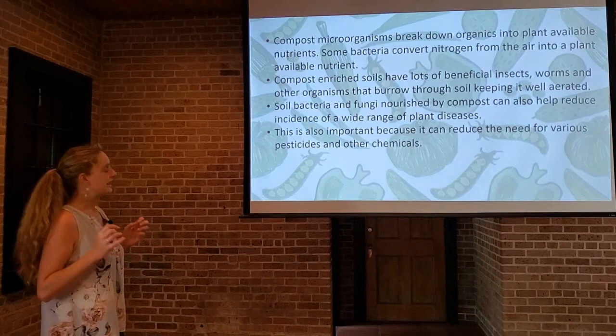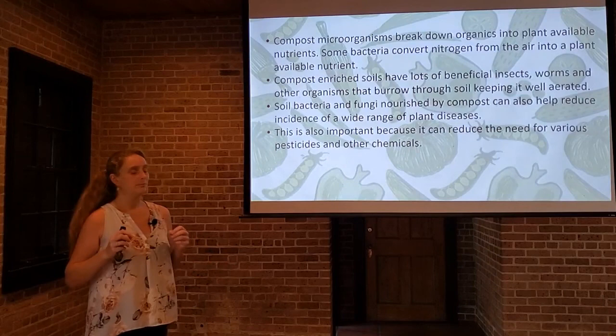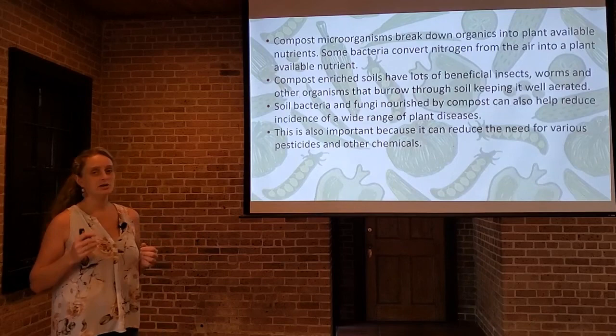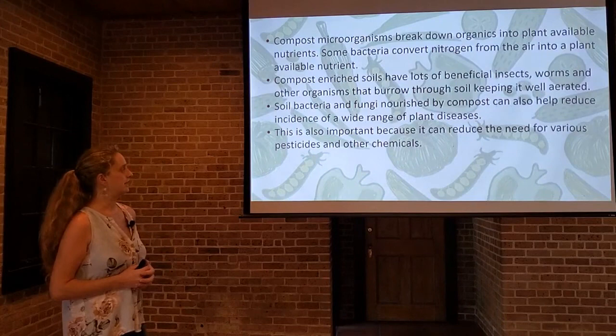Compost microorganisms break down all the organic matter in your compost into plant-available nutrients. Without that, plants wouldn't be able to access those things. Some bacteria convert nitrogen from the air into a plant-available nutrient — this is called nitrogen fixation, something we also cover in our home gardening certificate course. Compost-enriched soils have a lot of beneficial insects, worms, and other organisms that burrow through the soil. They make little channels that keep the soil aerated, keep it from being compacted, and provide channels for water to percolate into the root zone. Soil bacteria and fungi nourished by compost can also help reduce the incidence of many disease pathogens in our gardens, making for a healthier, more robust planting system.